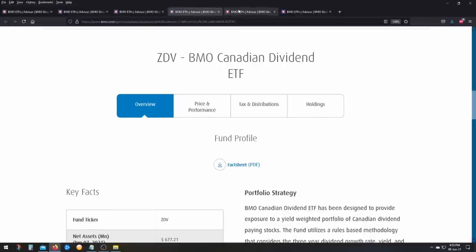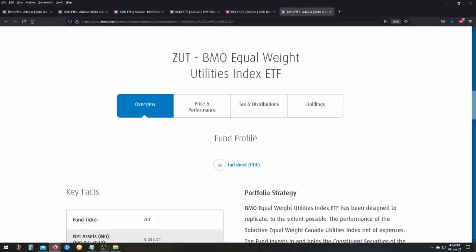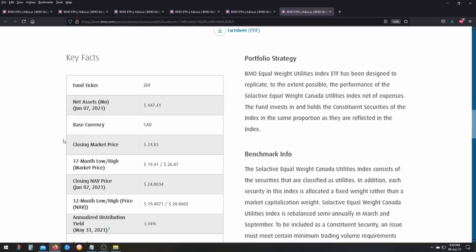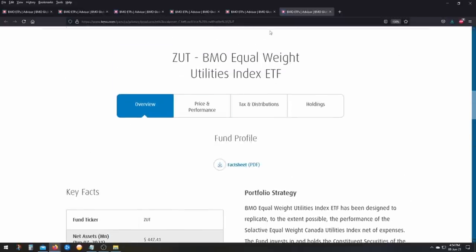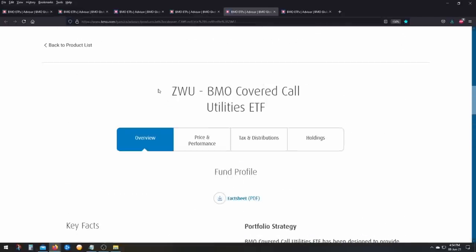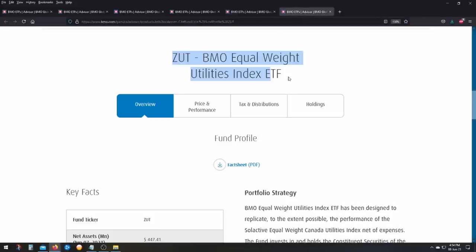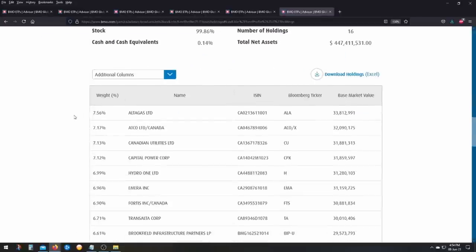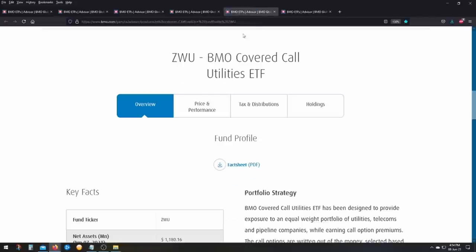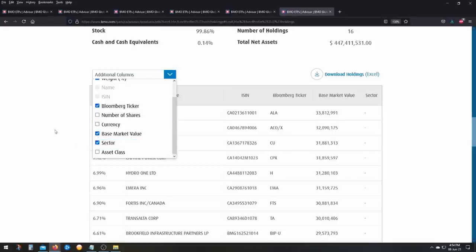The next comparison is ZWU, the BMO Covered Call Utilities ETF, versus ZUT, the BMO Equal Weight Utilities Index ETF. The non-covered call version has a dividend yield of only 3.44%, but the covered call version is at 7.59% — a big difference. However, I really don't like comparing these two because it's like comparing apples and oranges.